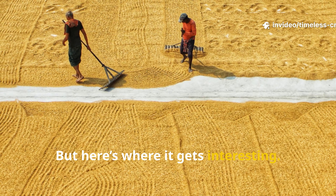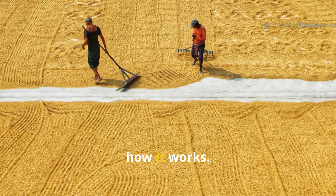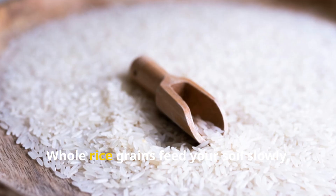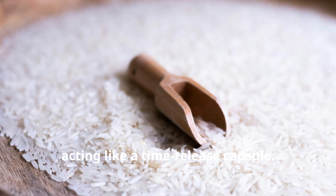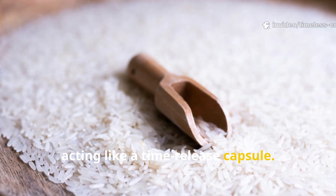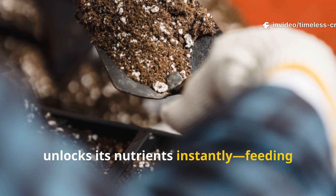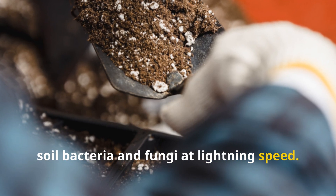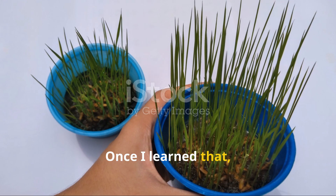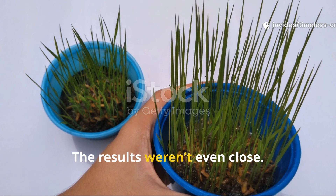Here's where it gets interesting: the way you prepare the rice determines how it works. Whole rice grains feed your soil slowly over months, acting like a time-release capsule. Pulverised rice, on the other hand, unlocks its nutrients instantly, feeding soil bacteria and fungi at lightning speed. Once I learned that, I had to test both side by side — and the results weren't even close.